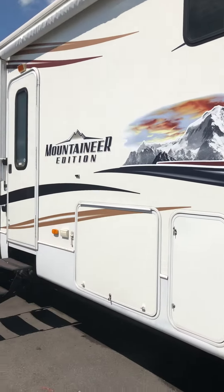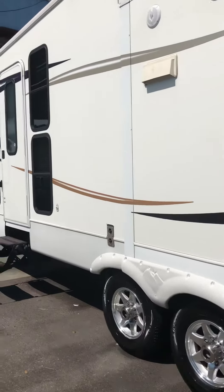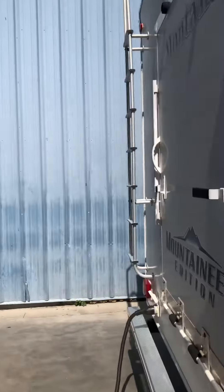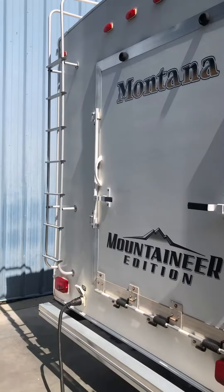We got the big awning. We'll look in the back real quick. So there's the toy hauler door.